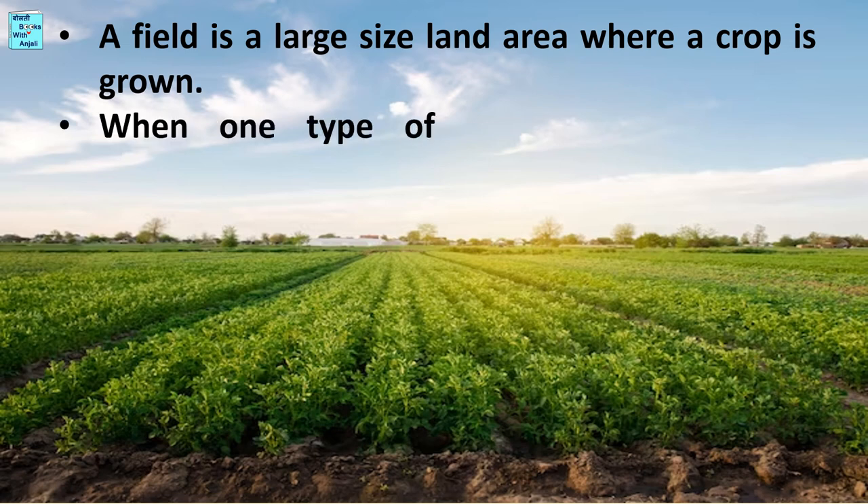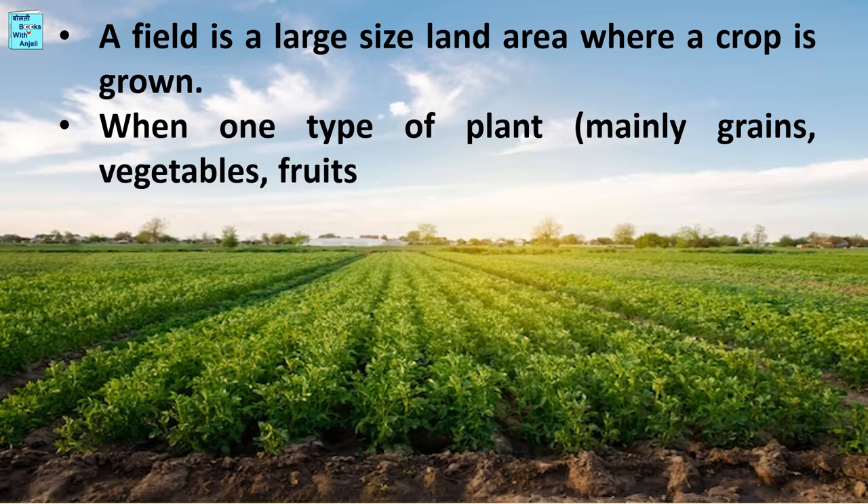When one type of plant — mainly grains, vegetables, or fruits — is grown in a field, it is called a crop.